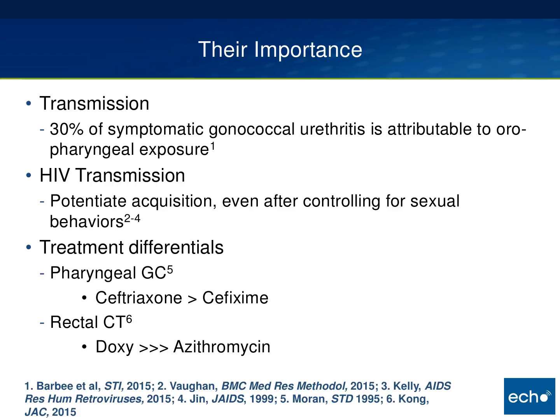Lastly, one of the most important reasons we need to test for these infections is that there are differences in treatment efficacy based on the site of infection. We know it is more difficult to treat pharyngeal gonorrhea than anogenital gonorrhea, and that's one of the reasons we emphasize using ceftriaxone over cefixime. There have also been retrospective studies looking at treatment differences between doxycycline and azithromycin for rectal chlamydia, and a meta-analysis by Kong in 2015 shows that doxycycline is superior to azithromycin for rectal chlamydia.